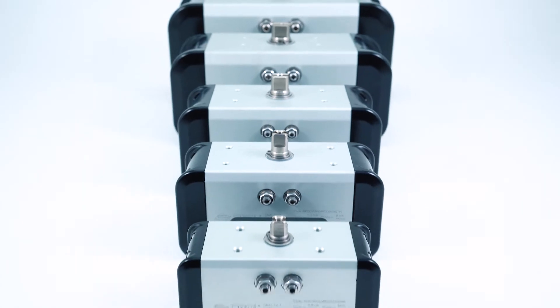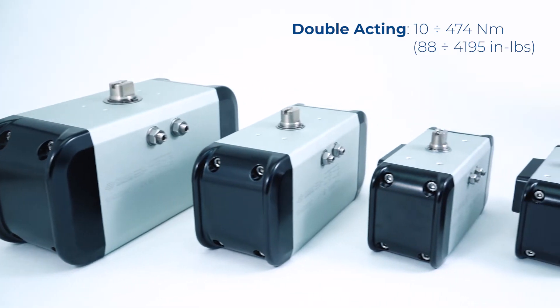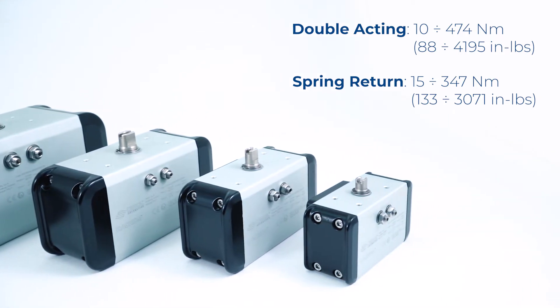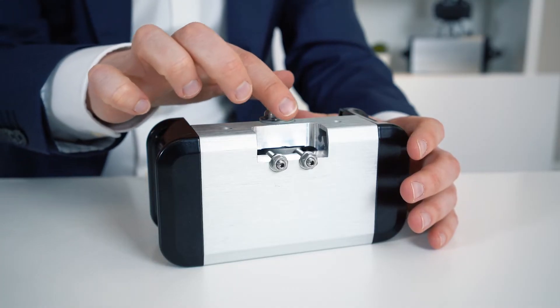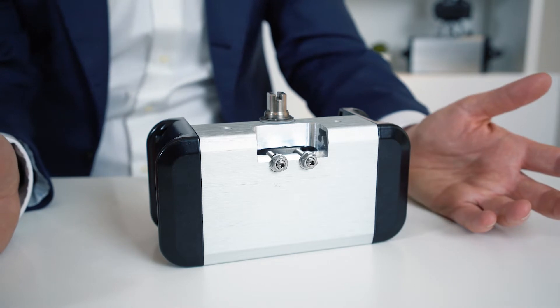The new actuator is offered in a torque range from 10 to 474 Nm for the double acting version, and from 15 to 347 Nm for the spring return version at 6 bar pressure. It is equipped with hand position adjustability by 5 degrees, both on opening and closing position. The rotation can be chosen between fail close or fail open.